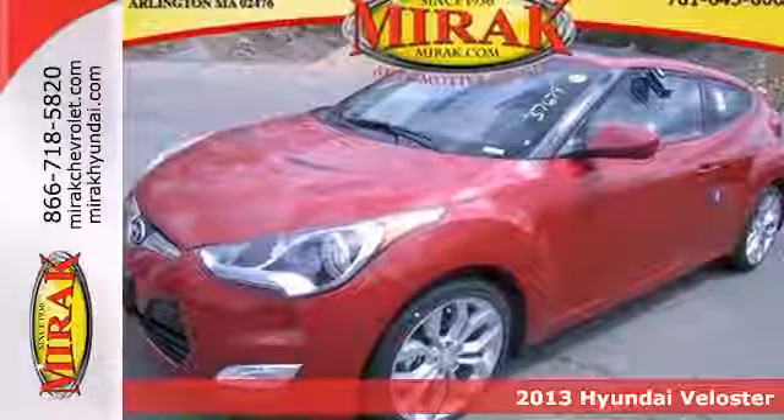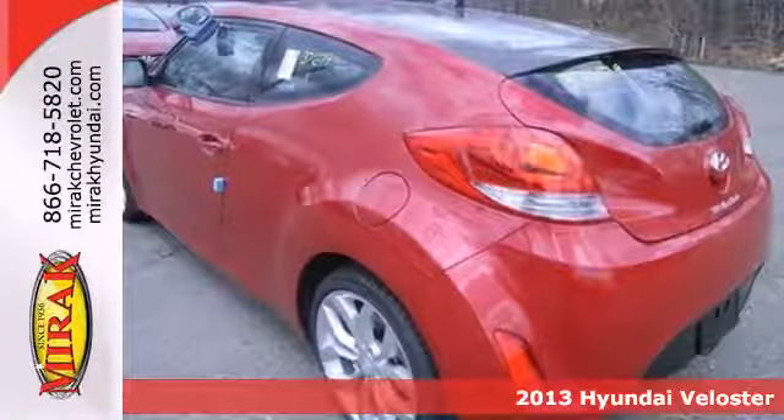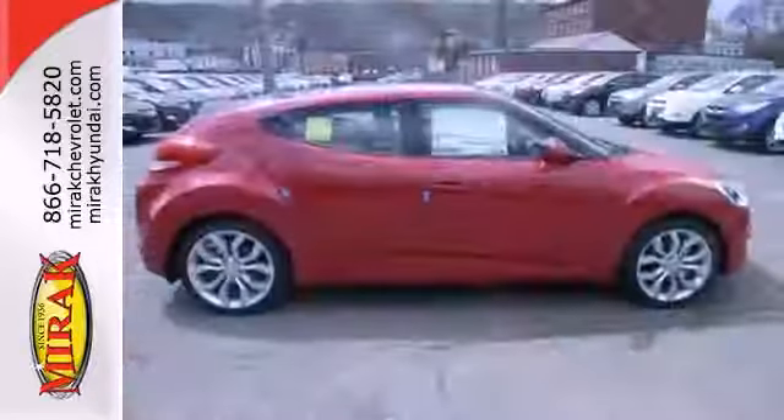It's a 2013 Hyundai Veloster. With a door at the rear, two on the passenger's side and one on the driver's side, this unconventional hatchback still delivers in terms of being a hot vehicle.